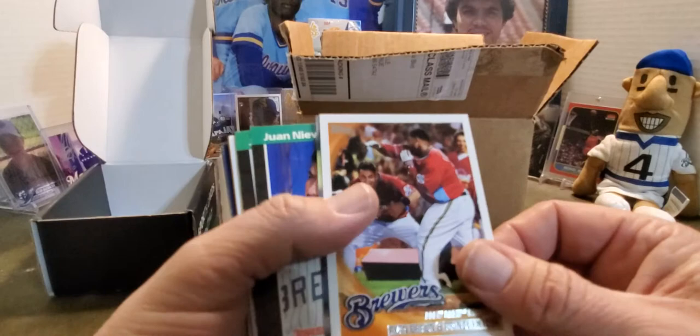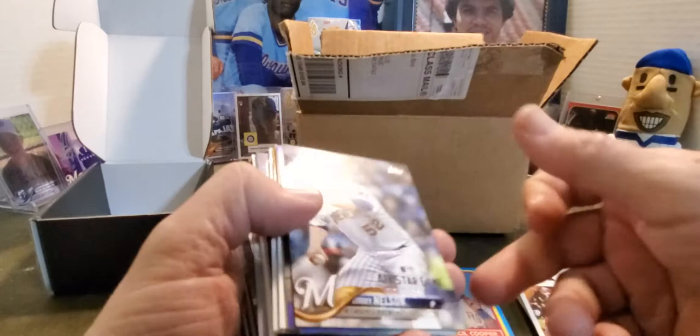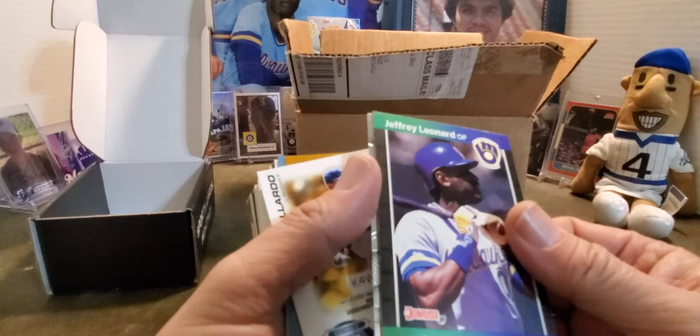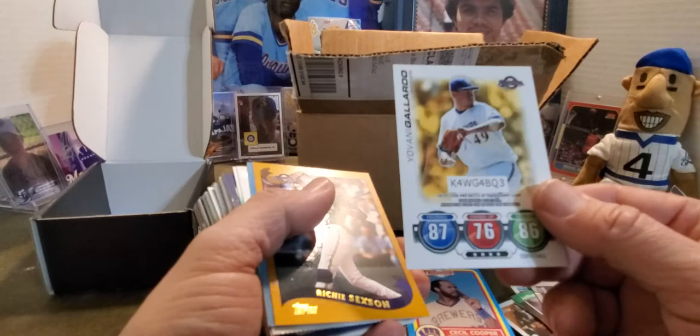And then there was this one — kind of cool — Ryan Braun and Prince Fielder looking like they're fighting. That was a pretty sweet card. Jimmy Nelson — poor Jimmy Nelson, often injured. Juan Nieves throwing the only Brewers no-hitter ever. And Jeffrey Leonard — just the fact that he ended up at the Brewers at one point. Not a hall of famer by any stretch of the imagination, but definitely a really great player. Jean Segura — shiny, like shiny. Yovani Gallardo.